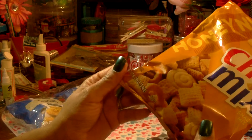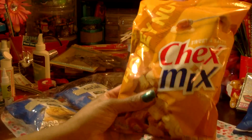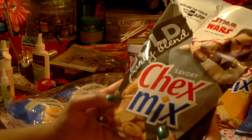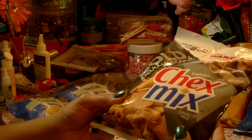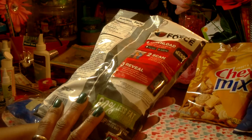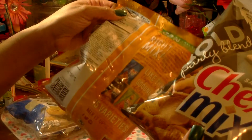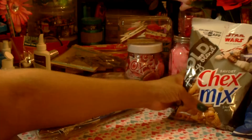Then I picked up some more Chex Mix — a repurchase on the honey nut, which I hauled in my last Dollar Tree video. That's an 8.75-ounce bag, sweet and salty. I also picked up a new one: the bold party blend, a savory snack mix, also 8.75 ounces. The expiration date on the bold blend is November 28, 2018, and the honey nut is August 10, 2018 — still a little bit of time on those.